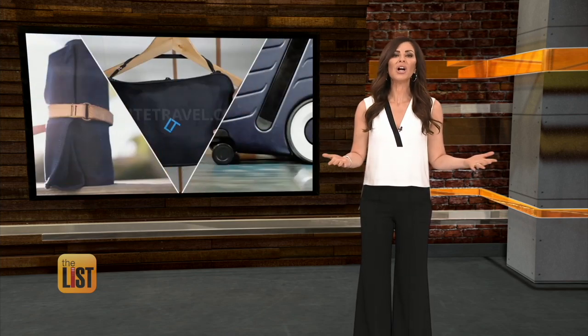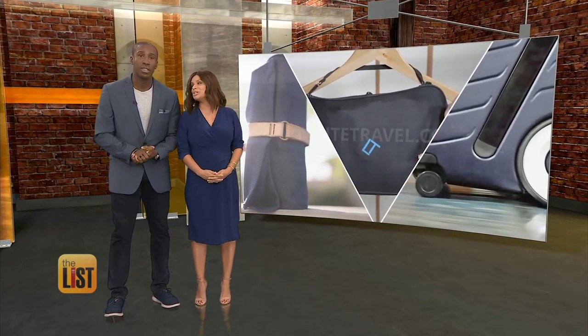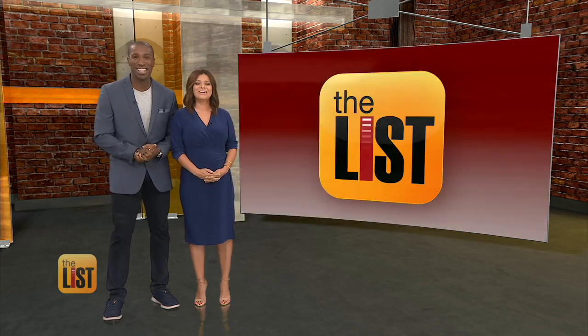Bags ready to travel the world because they're fully funded. That story just reminds me that I'm in desperate need of a vacation. You and me both. We'll be right back.